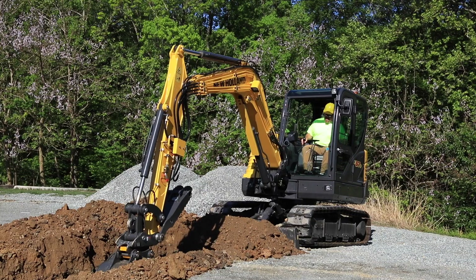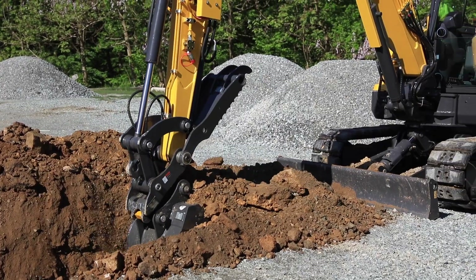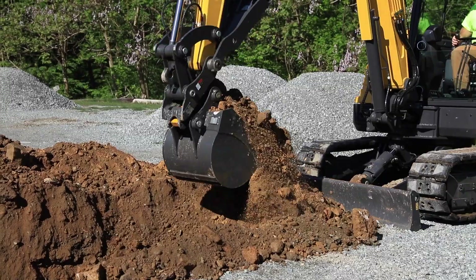I'm Doran Harrod, the construction marketing manager for New Holland. Today I'm introducing our new lineup of compact excavators, and I'm standing here with an E37.